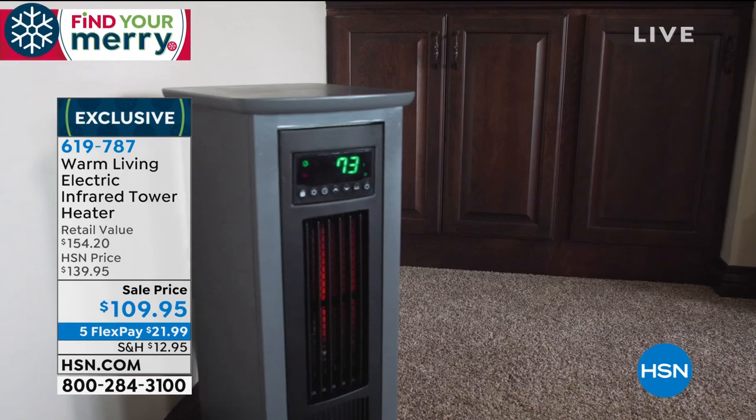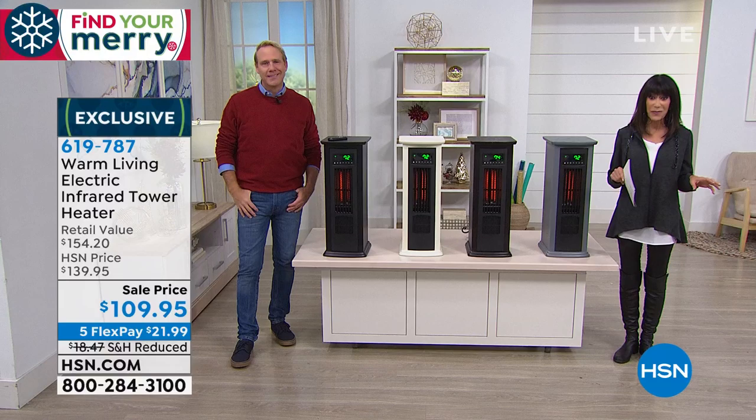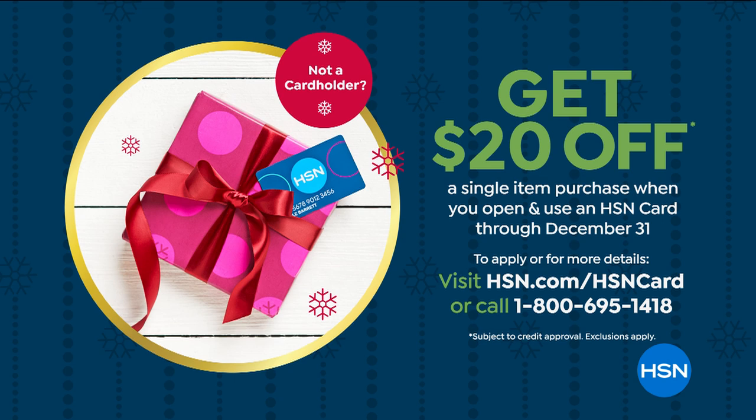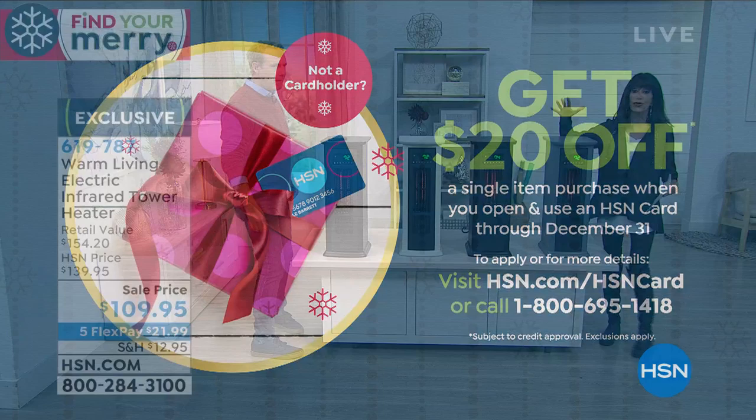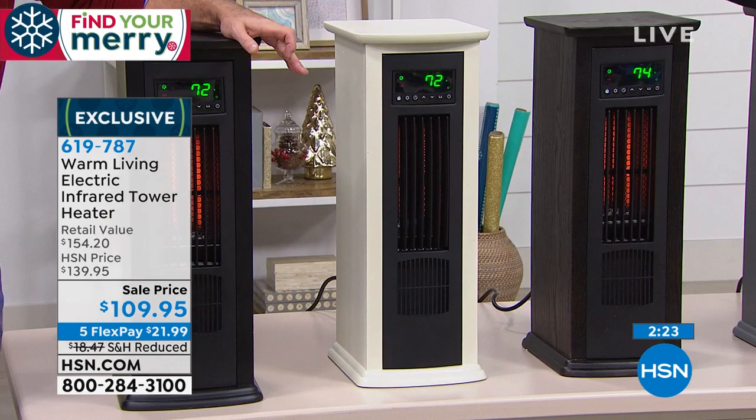If you don't yet have the HSN card, this is a great month — we've extended the return policy to end of January, and with the HSN card we give you $20. You can find out more on our website or by calling the number on screen. Choose your color: gray, beautiful espresso, antique white — which is very limited — or black.